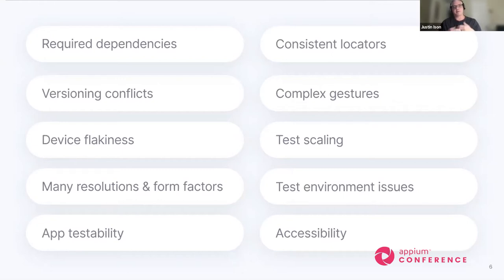We have many different resolutions and form factors now — phones and tablets — so we have to account for all of these in our automation code. We also have app testability issues. Traditionally, we're just given applications and told to automate them. It's not always easy because some apps are very complex. We really need to work with app developers to make apps more testable — that could include adding APIs or hooks to help the automation test change the state of the UI, or hidden elements that only an automation framework can interact with.